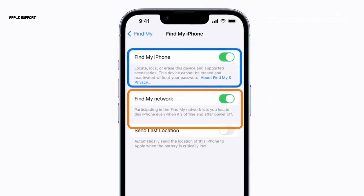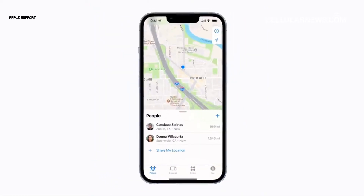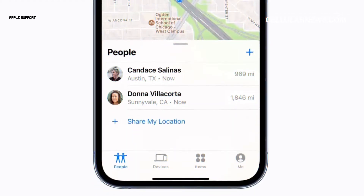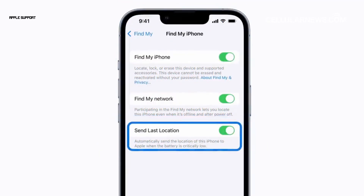While at it, you would also want to enable Find My Network to locate your iPhone even when it's offline. With this turned on, nearby Apple devices can send the location of your missing iPhone to iCloud, so you can see where it is in the Find My app. You can also enable Send Last Location to let Apple know the last location of your iPhone when its battery is critically low.